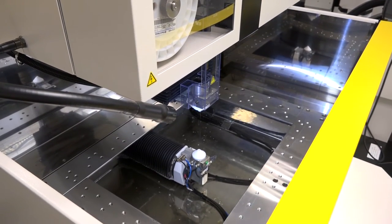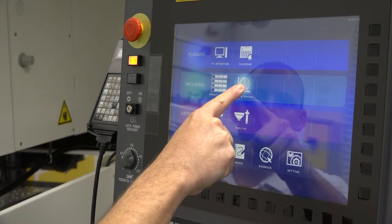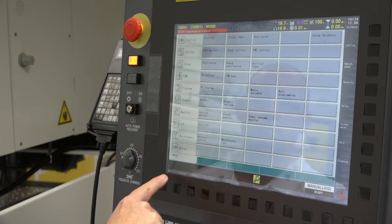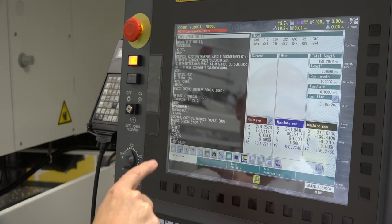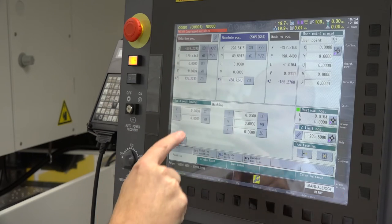Now, what's different between the B series and the A series? Starting with the control — this machine has the HMI interface within the control, which means that you've got a lot more capabilities for automation and production with this machine.